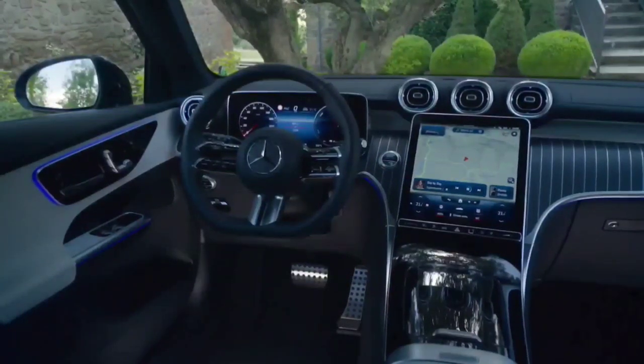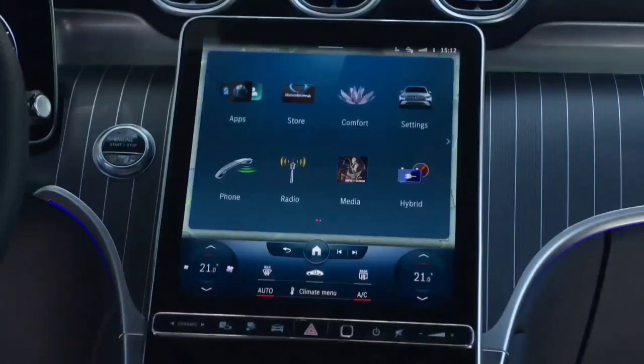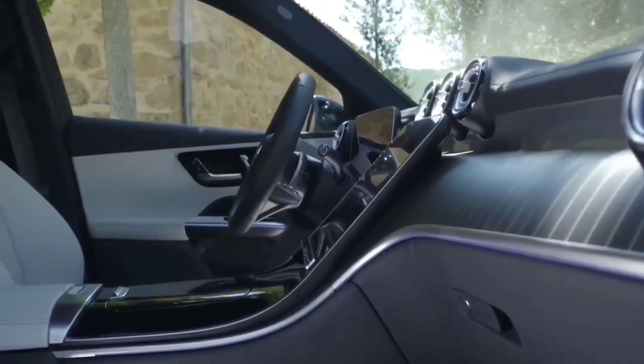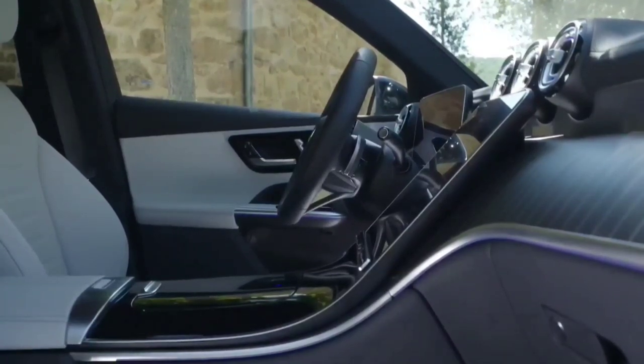The Mercedes-Benz GLC 300 offers a bit more room for passengers in the back seat than the Volvo XC60. It also offers just a little more front head and legroom than the Volvo XC60, making it a little more comfortable for the driver and front passenger.